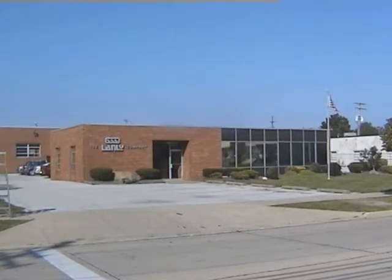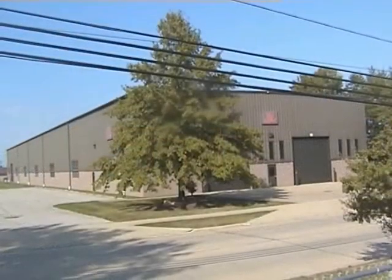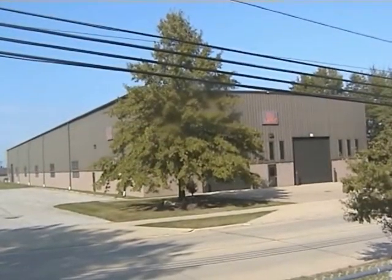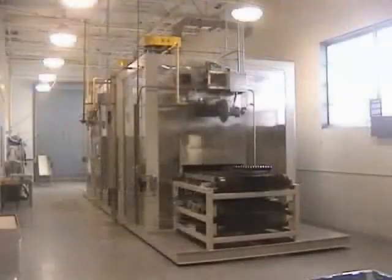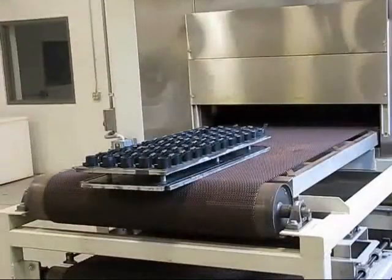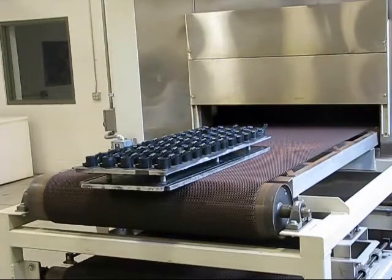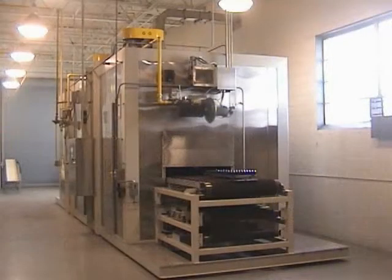Our world-class high bay manufacturing facility enables Landly to tackle even the largest industrial projects. Landly's manufacturing facility includes a product development test lab dedicated solely to the development of unique ovens and dryers designed to solve customers' specific processing requirements.